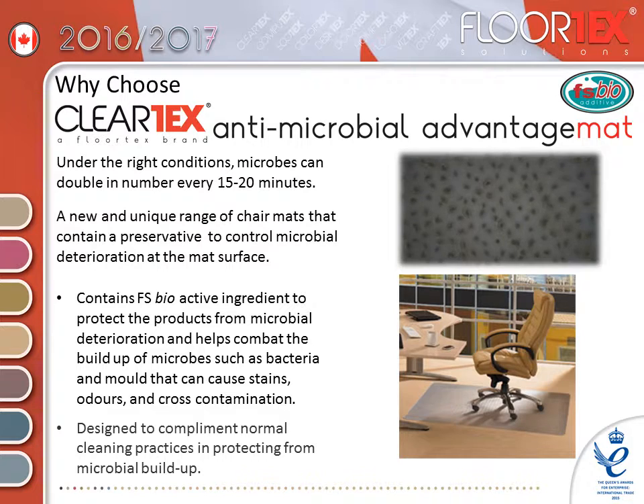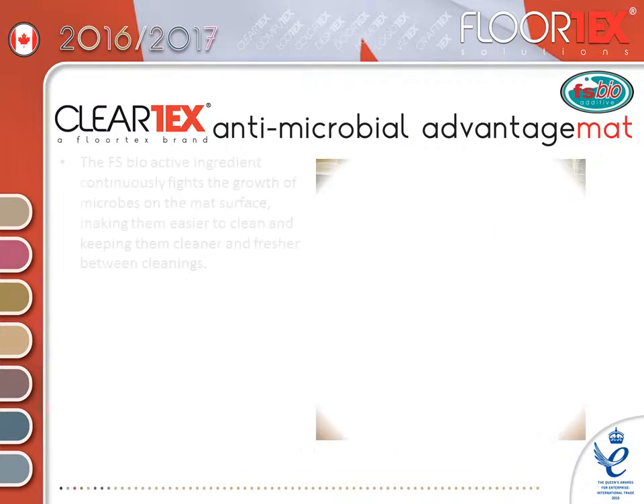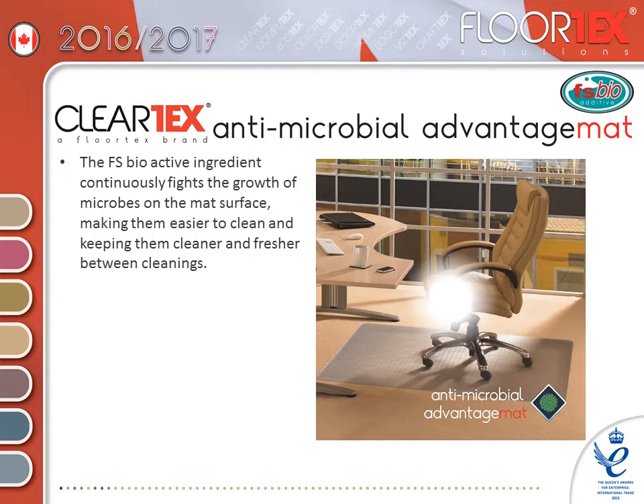They are designed to complement normal cleaning practices in protecting from microbial build-up. The FSBio active ingredient continuously fights the growth of microbes on the mat surface, making them easier to clean and keeping them cleaner and fresher between cleanings.